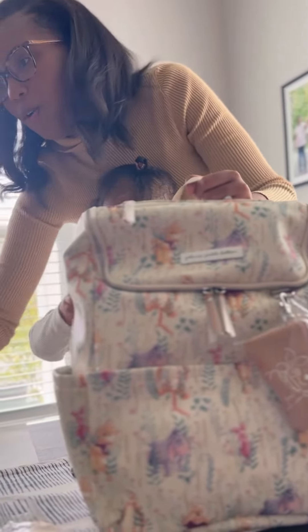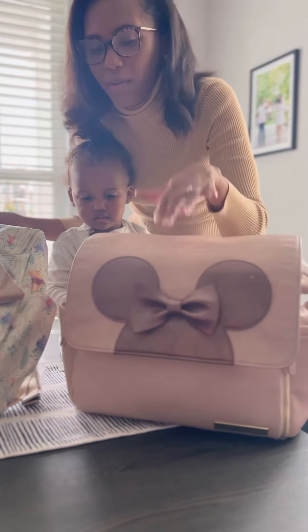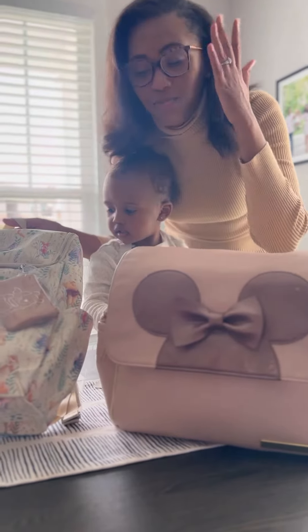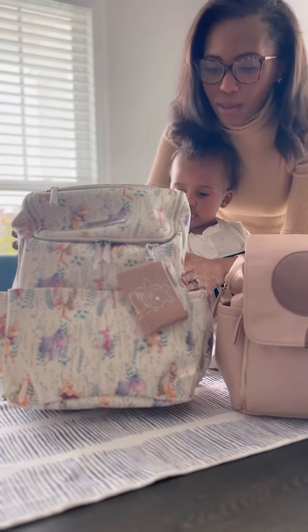I definitely needed this, especially since she's a little bit older now. She doesn't have as many things for me to lug around. The old bag — I could fit her entire life in there. That was great for us, especially going to Disney and feeling like I had to have a bazillion things with me at all times. I love how this bag is slimmer than the boxy bag.